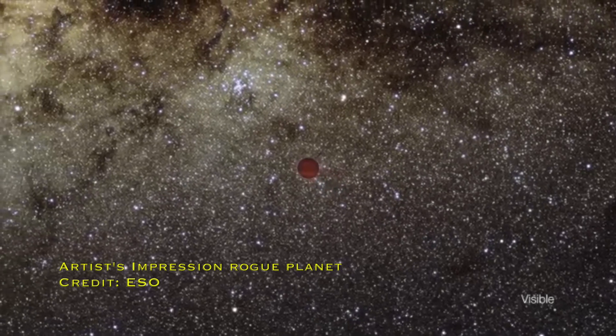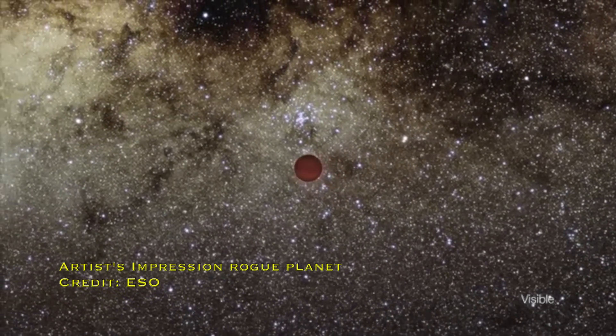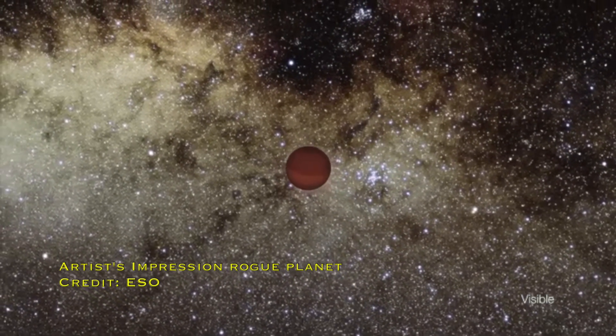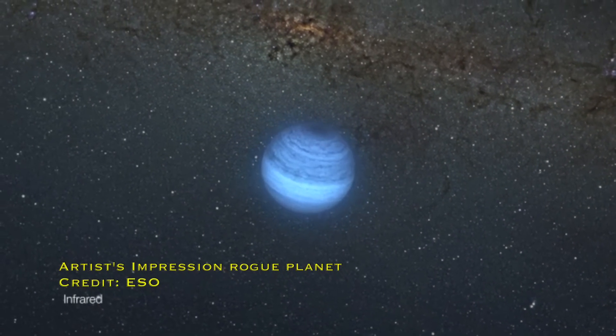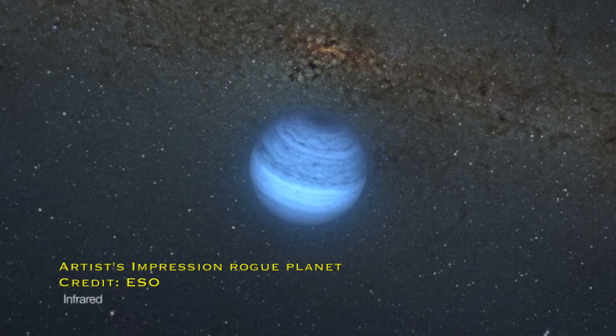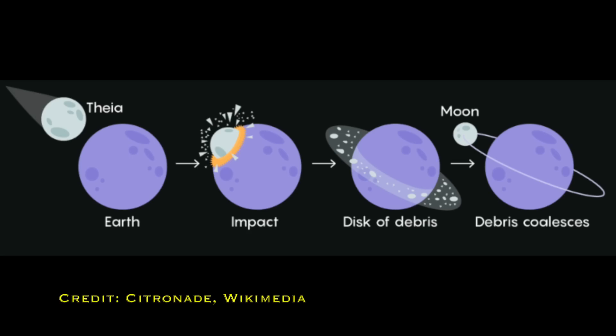The formation scenario is what's differentiating between something that's a star, a planet, and a planimo, and there's a lot of overlap in the mass of those things. Yet we can still identify which is which based on where we find them and their formation scenario. Planimos are often referred to as rogue planets because they don't belong to a star system. But another gray area is that a rogue planet could also be something that's been ejected from a star system.